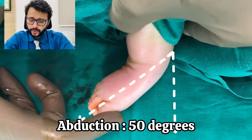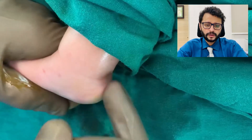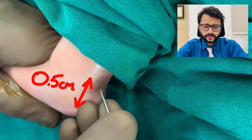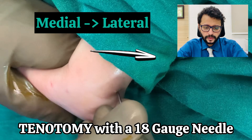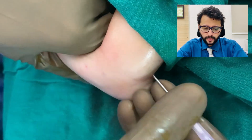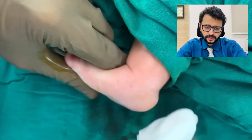I do the tenotomy with the help of an 18-gauge needle, which is entered about 0.5 centimeters from the calcaneum from medial to lateral, and there is a good pop which shows that the tendoachilles has been completely severed.